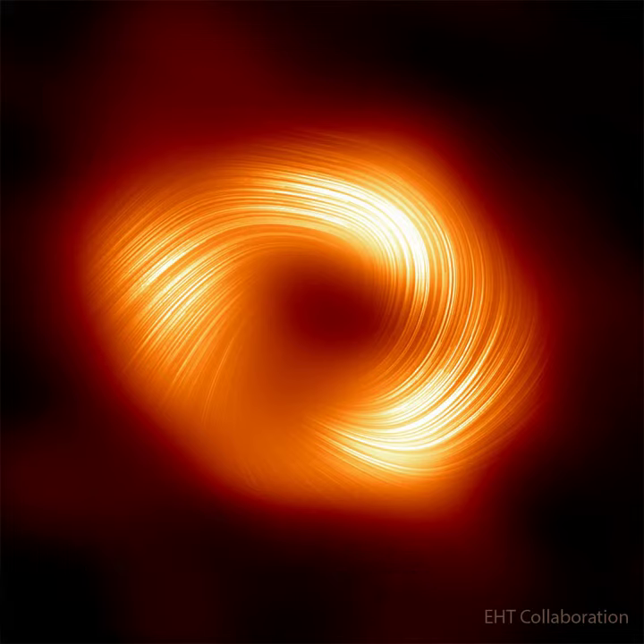Specifically, the black hole's accretion disk has recently been seen to emit polarized light, radiation frequently associated with a magnetized source.